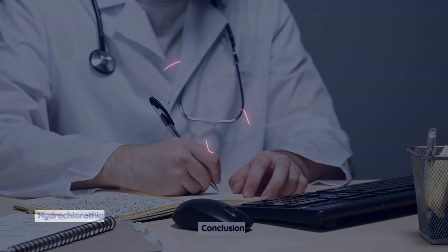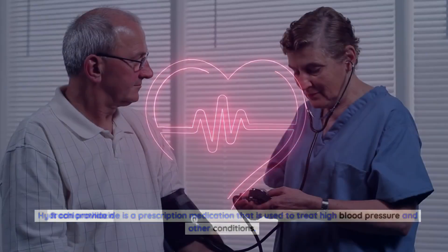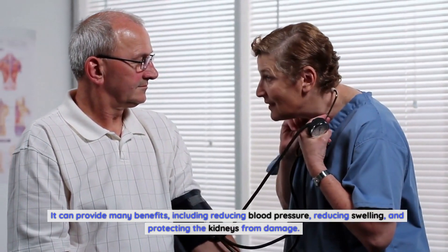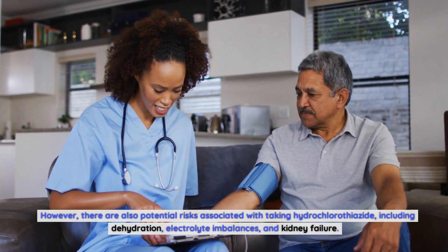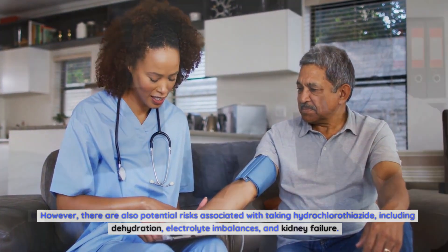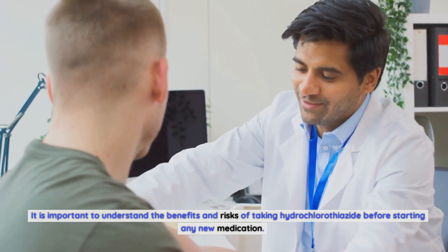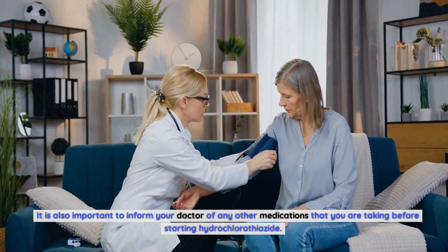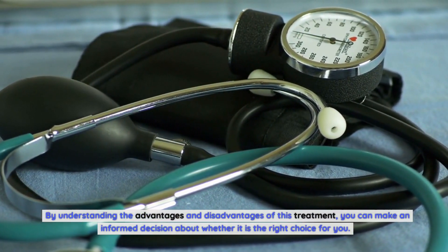Conclusion. Hydrochlorothiazide is a prescription medication used to treat high blood pressure and other conditions. It can provide many benefits, including reducing blood pressure, reducing swelling, and protecting the kidneys from damage. However, there are also potential risks, including dehydration, electrolyte imbalances, and kidney failure. It is important to understand the benefits and risks before starting, and to inform your doctor of any other medications you are taking. By understanding the advantages and disadvantages of this treatment, you can make an informed decision about whether it is the right choice for you.